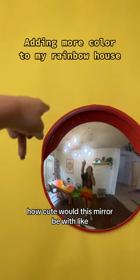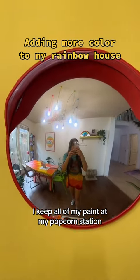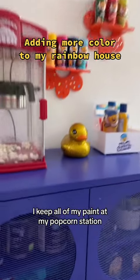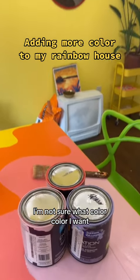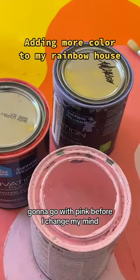How cute would this mirror be with like a blob shape around it? To keep all of my paint at my popcorn station, don't ask me why. I'm not sure what color I want. Gonna go with pink before I change my mind.